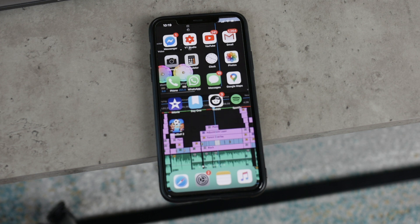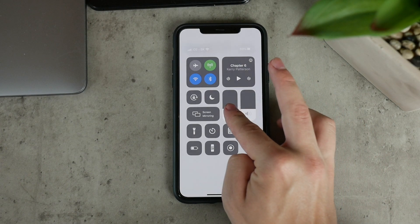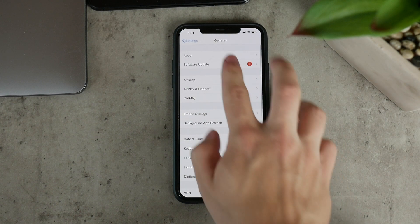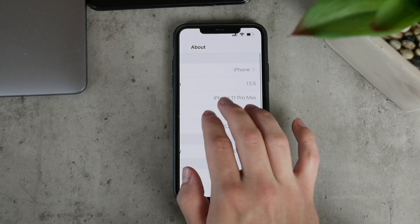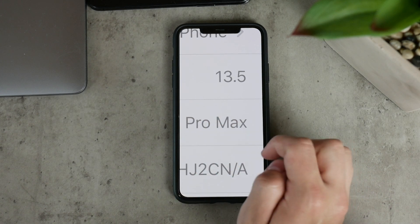As you can see right now, this is an iPhone 11 Pro Max, which we're going to be using for the test. Let me open up the settings to show you that this phone is really running the previous version of iOS, which is 13.5, and the 13.5.1 update is ready to be installed.